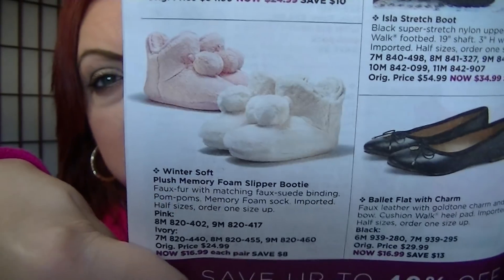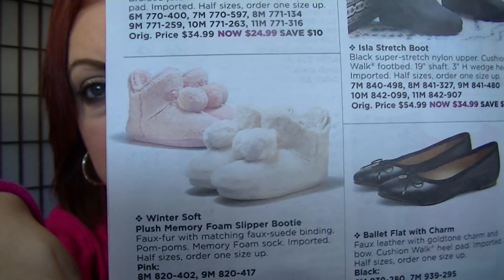On page 14, the Wintersoft Plush Memory Foam Slipper Booty comes in pink or ivory. The pink only has sizes 8 and 9; ivory is sizes 7, 8, and 9. They are $16.99 also — really, really cute. So I thought that was a good deal. Remember, all these things are under $20.